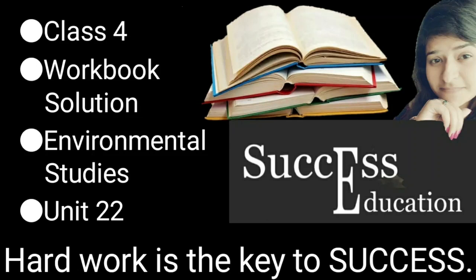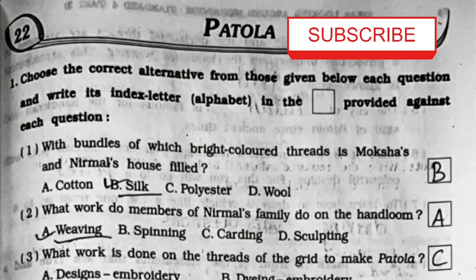Hello everyone, welcome to Success Education. Today we'll be doing the workbook solution for Environmental Studies for Standard 4, Unit 22, that is Patola. Before that, if you have not subscribed to my channel till now, please subscribe it for more videos.